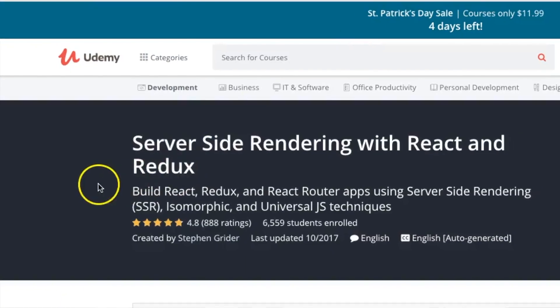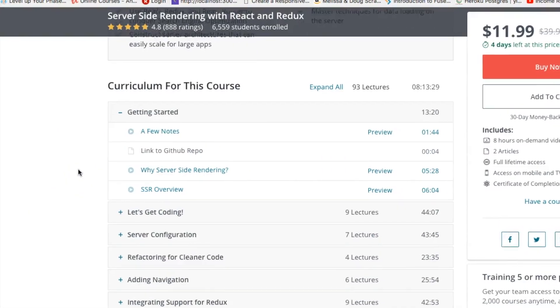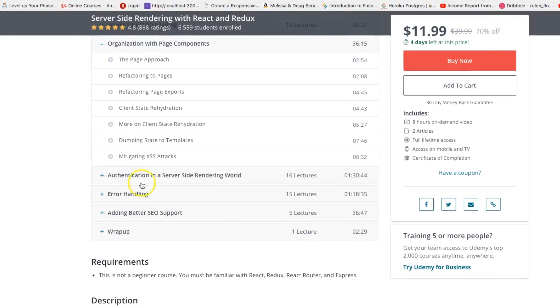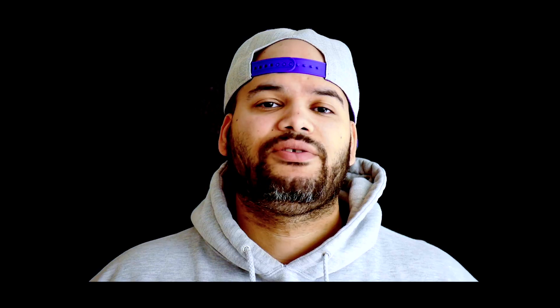Number three: Server-Side Rendering with React and Redux by Stephen Grider. That course is more about using the MERN stack — Express, React, Node, and MongoDB. It teaches you the basics of those and also how to do server-side rendering with React, which is very popular nowadays. It's a great course for beginners and for people that want to become Node.js developers.